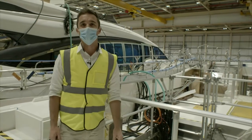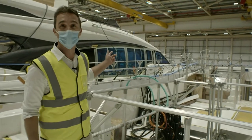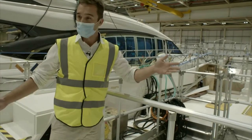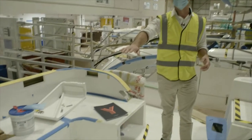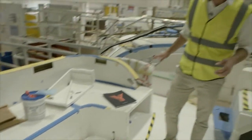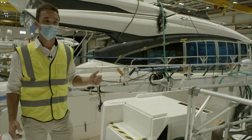Here we are on hull number one of the Y72, down in unit 10 at our headquarters on Newport Street. It's a hive of activity today. The boat has been in build for four weeks and you can distinctly see some of the features the Y72 has to offer. There's a really large U-shaped seating here on the cockpit sole, and you can see the first few steps making their way up to the flybridge. In a few weeks time the canopy will go onto the boat and she's really going to start to take shape.